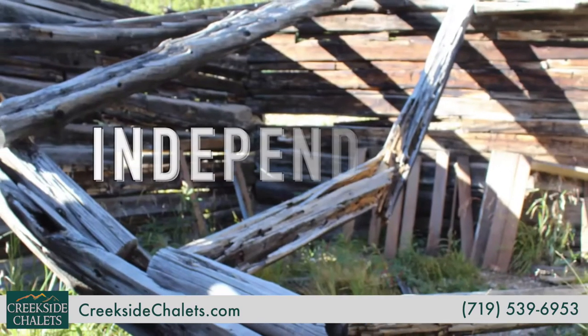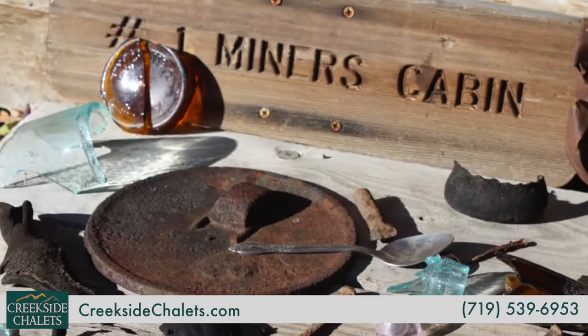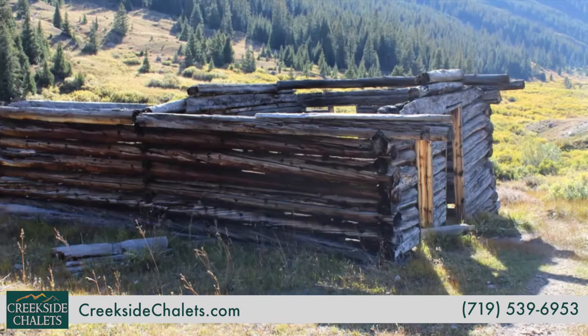Finally, there's Independence Ghost Town, which has abandoned cabins and other structures on site, all of which are set against a beautiful mountain backdrop at about 11,000 feet above sea level.